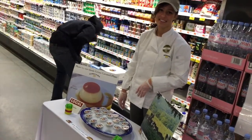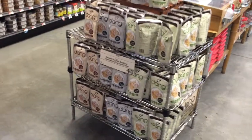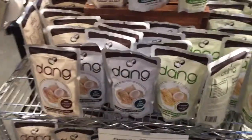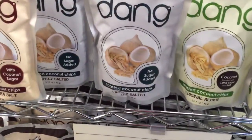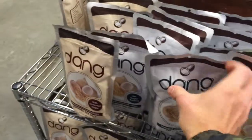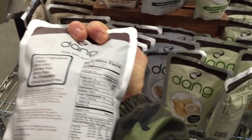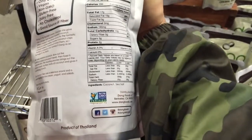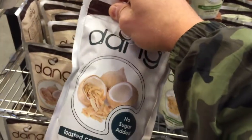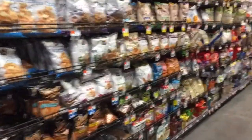This is a cool find right here — unsweetened, no sugar added, toasted coconut chips, lightly salted. The ingredients: coconut and sea salt. Pretty awesome. Going to take these home today.